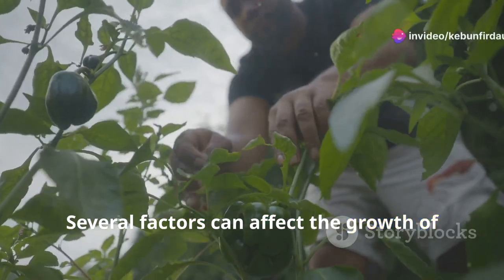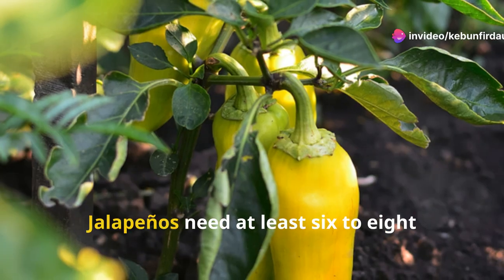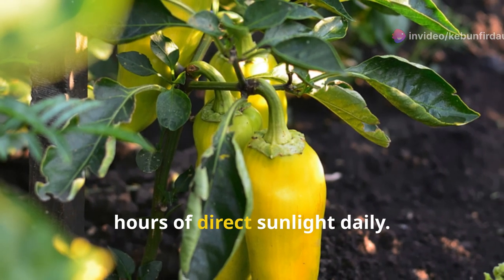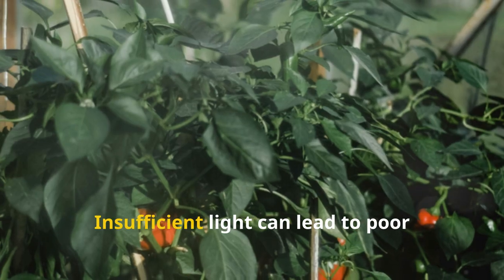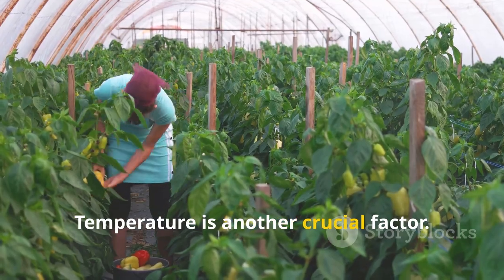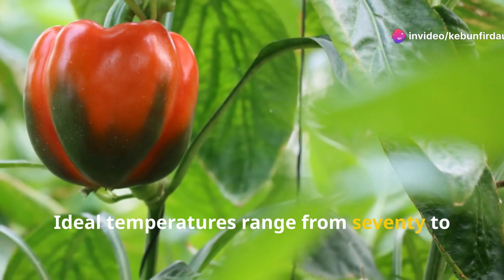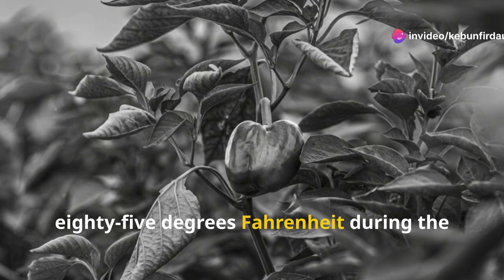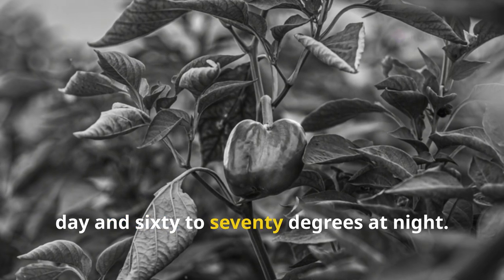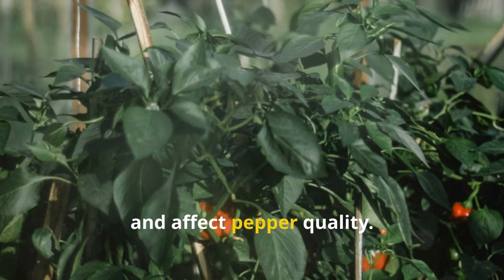Several factors can affect the growth of jalapeno peppers. One of the most important is sunlight — jalapenos need at least 6 to 8 hours of direct sunlight daily. Insufficient light can lead to poor growth and low yields. Temperature is another crucial factor. Jalapenos thrive in warm conditions. Ideal temperatures range from 70 to 85 degrees Fahrenheit during the day and 60 to 70 degrees at night. Extreme temperatures can stress the plant and affect pepper quality.